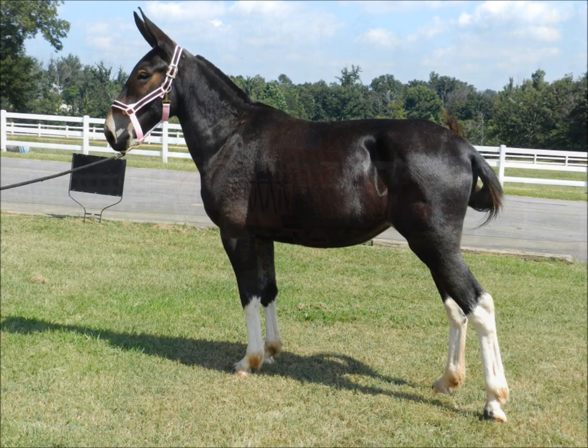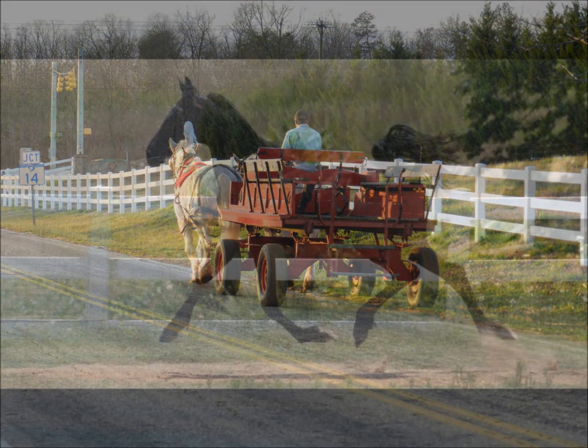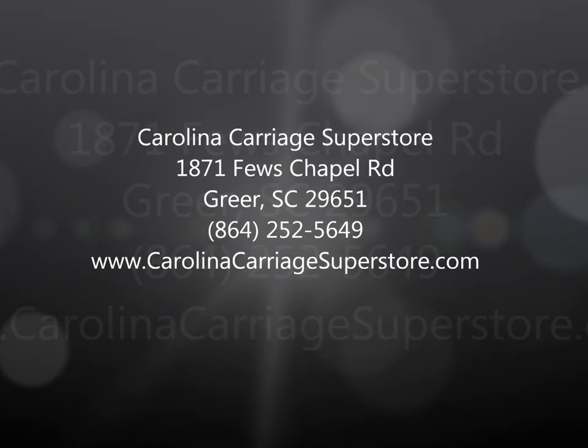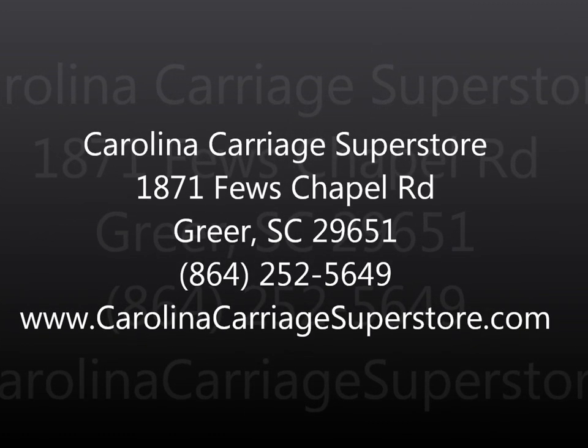We thank you for taking the time to watch this short video about our store. We hope that you visit us and let us help you with any of your equine needs. We truly are your one-stop shop where you can come with nothing and leave with everything required to start your next hobby or business. We are open Monday through Friday, 9 a.m. to 6 p.m., and Saturdays, 9 a.m. to 5 p.m. You can also shop our store anytime at www.CarolinaCarriageSuperstore.com.